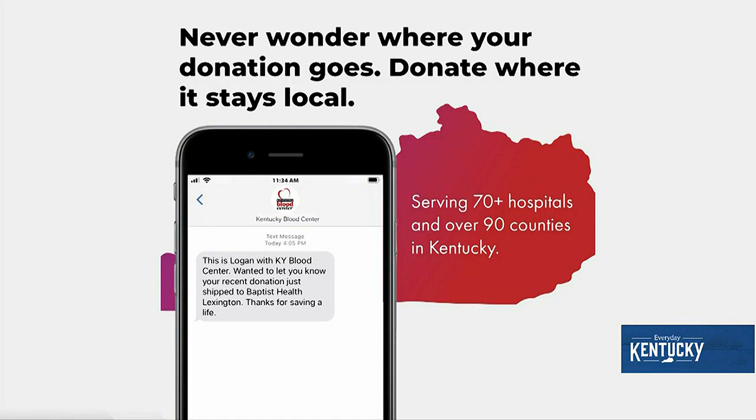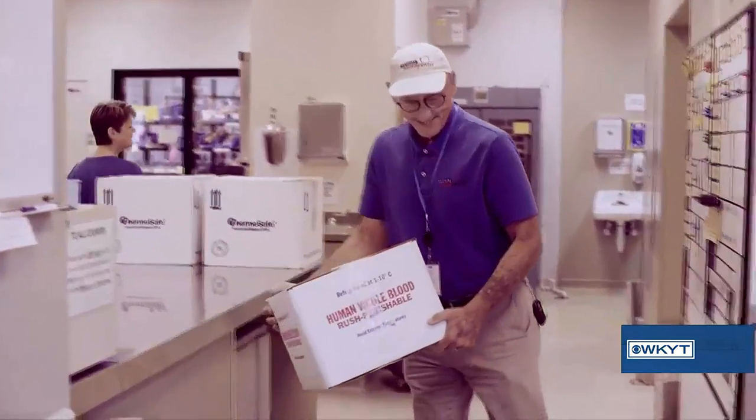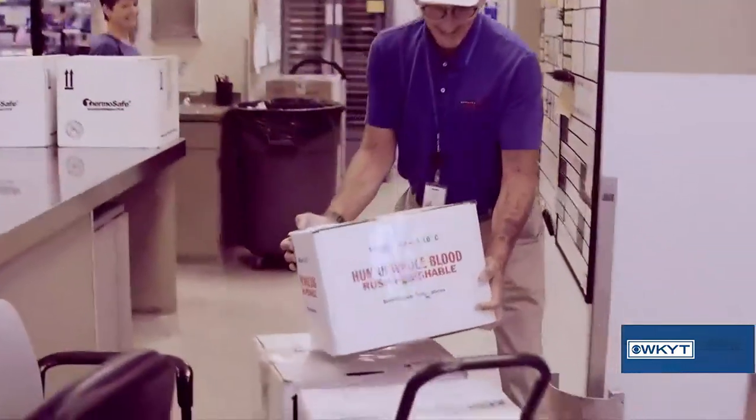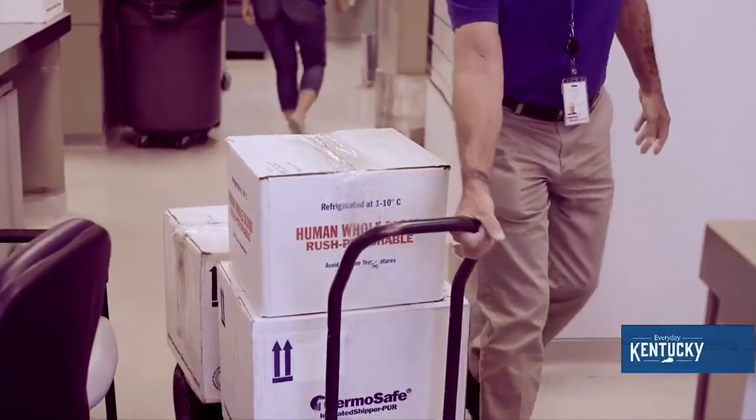So this is where we distribute all of our blood products to our 70 plus hospitals in the commonwealth of Kentucky. We have product coming and going all day long and all night long. We have a courier service that takes it out to our county hospitals at night and then in-town hospitals during the day.